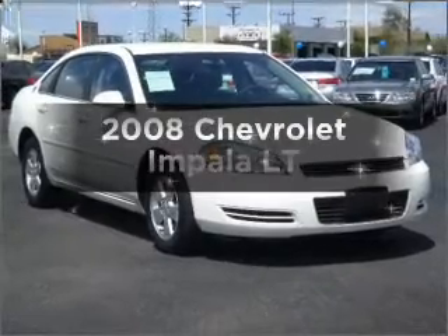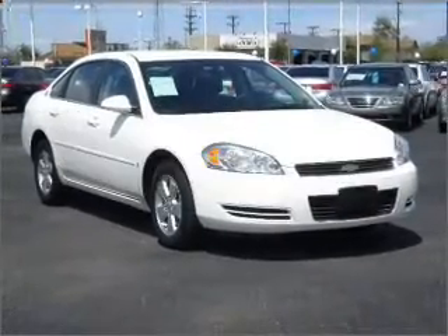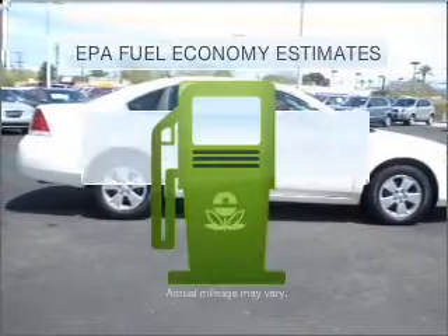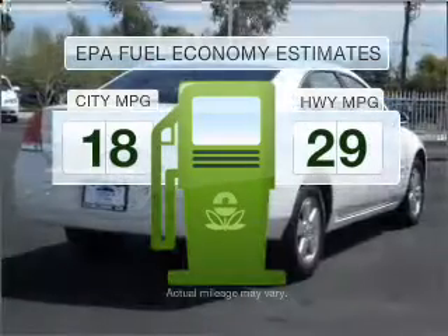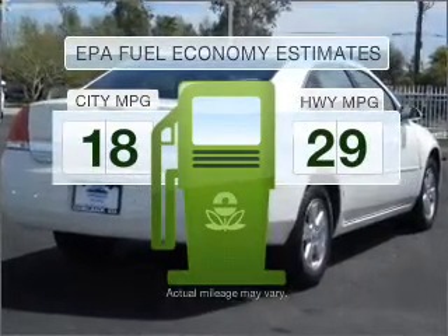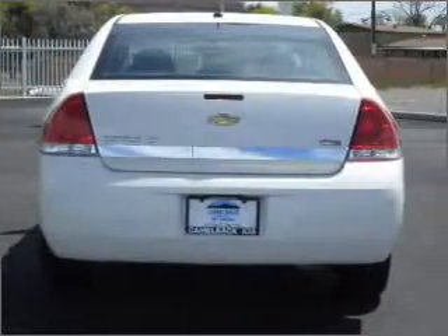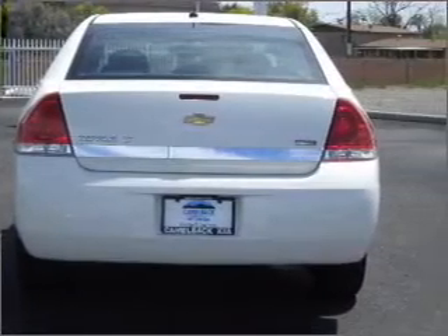Introducing the 2008 Chevrolet Impala. Find everything you want in a ride under one roof with this vehicle. Run all over town and back home again without worrying about filling up when driving this fuel efficient ride, with a solid six cylinder engine that responds smoothly to its automatic transmission.